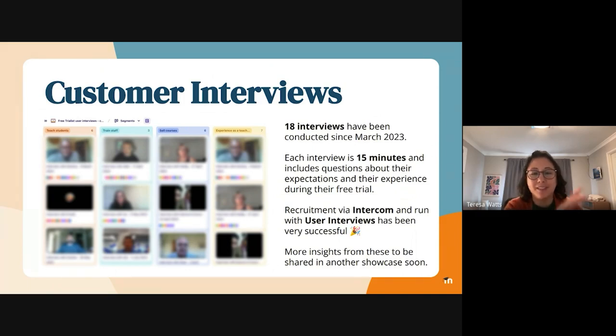Your screen is not messed up. I've actually just blurred out the people's images because I have been recording these sessions, and I know that this session is being recorded. Just to give you a little bit of a taster of what is in Dovetail — so far I've run 18 interviews. These are all with people who are on a free trial of Moodle Cloud who have volunteered and signed up for it.